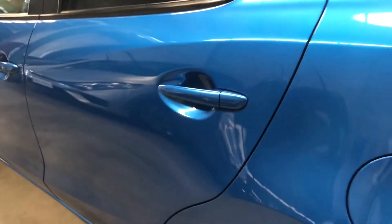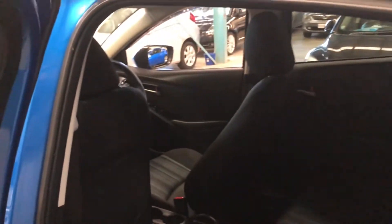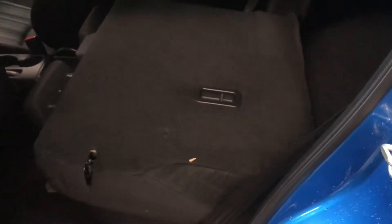Nothing major. This car is currently priced at $12,450, down from $12,990 for a limited time only. The rear door card is similar to the front. Like most hatchbacks, it does have ISOFIX at the back, and the seats fold down in a 60/40 split with anchor points right there.